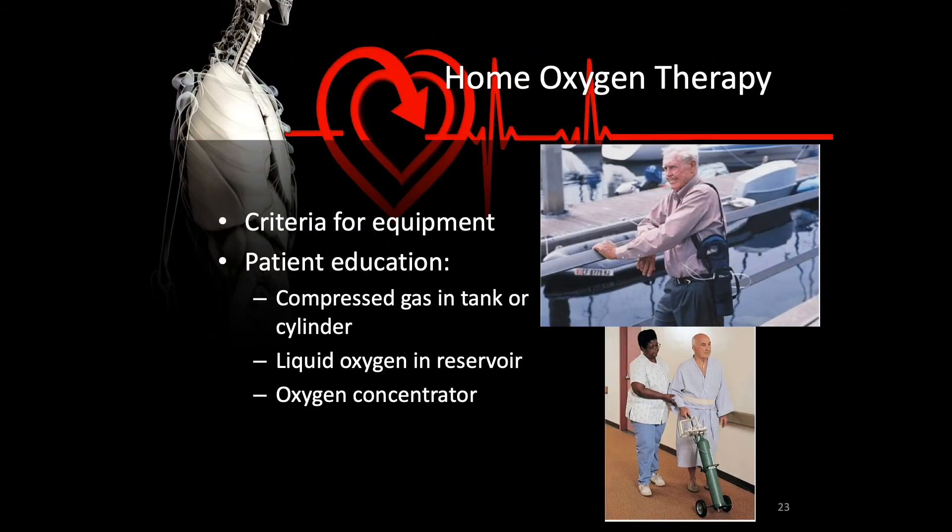Any of these devices can be found in the home health setting, so it is important to know about home oxygen therapy. Make sure the patient is aware of any criteria needed for the equipment to properly operate and to maintain proper hygiene. Patient education should cover the gas delivery system — normally a compressor, but sometimes a tank, cylinder, liquid reservoir, or oxygen concentrator — so patients can determine if the device is functioning and if they're receiving the correct prescribed amount of oxygen.